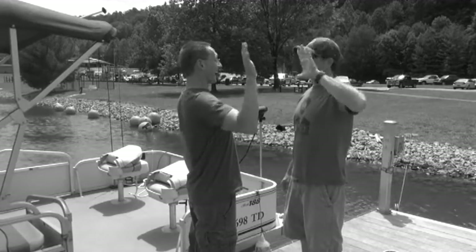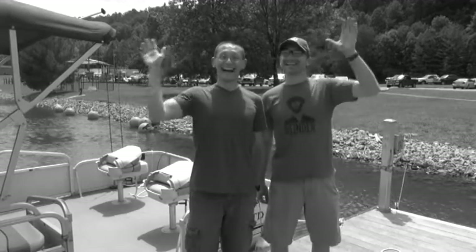Say hi, guys. Now, turn around and say hi to everyone else. There we go. Hey, guys.